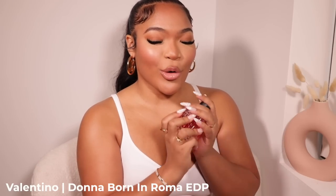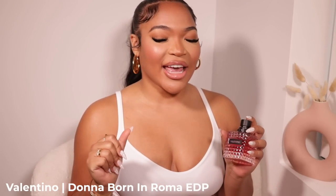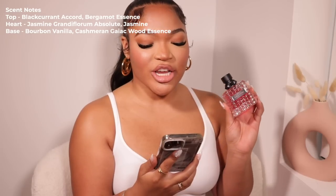This next one is for the girls that love to be a showstopper — this is Valentino Born in Roma. It's so sweet yet so sophisticated and classy, perfect for summer. I always smelled this on other people and asked what they had on, and they'd say Valentino Born in Roma. When I saw it on Rebel Sense I had to have it. The notes are black currant and bergamot essence at the top, with jasmine at the heart. It retails for $138 but you can get it on Rebel Sense for $129.99.